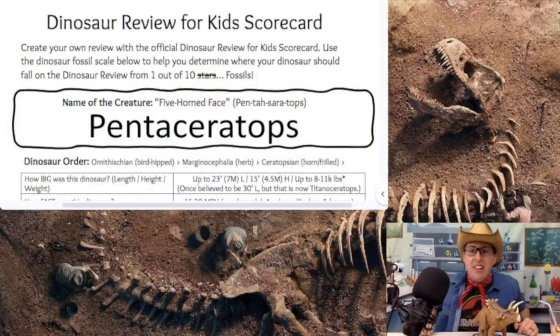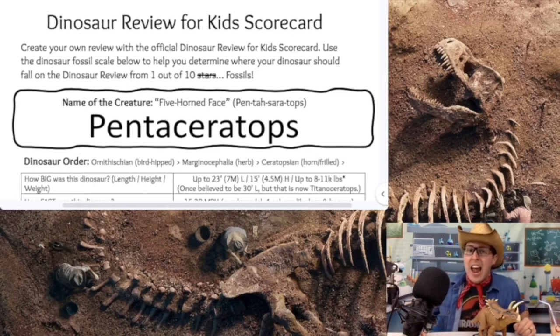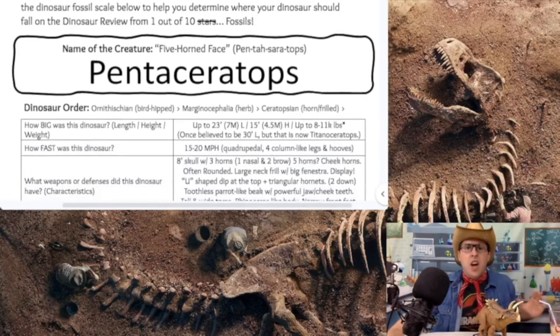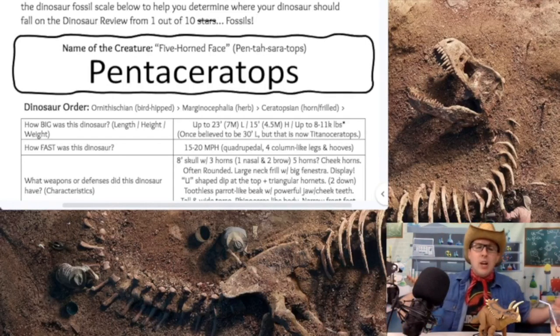I have my official scorecard pulled up, and today we're talking about a dinosaur genus called the Pentaceratops. The name of this dinosaur means the five-horned face. The Pentaceratops is an Ornithischian-type dinosaur — those are the bird-hipped dinosaurs. It falls into the Marginocephalia suborder, and then into the Ceratopsian family, like our Triceratops, Styracosaurus, Pachyrhinosaurus, and Sinoceratops. Those are the horned and frilled dinosaurs.